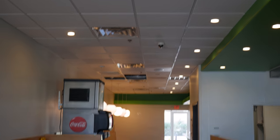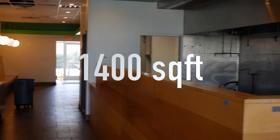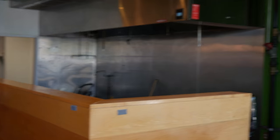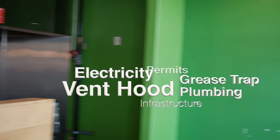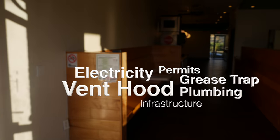When I found this space, I knew this was a perfect space for Chilanchero. It's a 1,400 square feet space with simple kitchen infrastructure — vented, grease trap, plumbing, and electricity — which are all expensive and time-consuming, and they're already here.